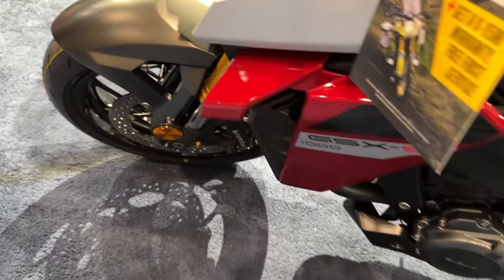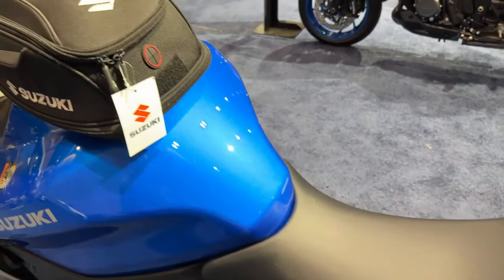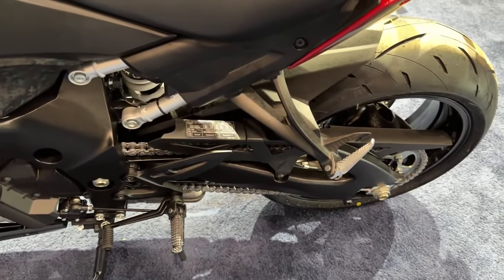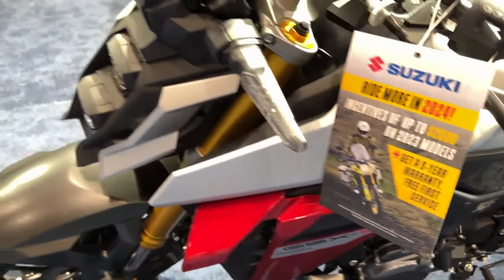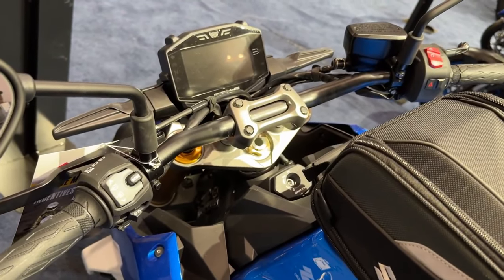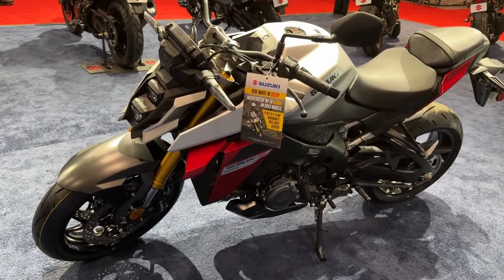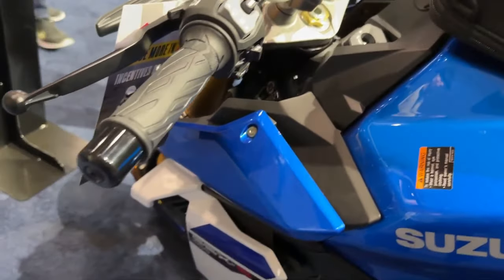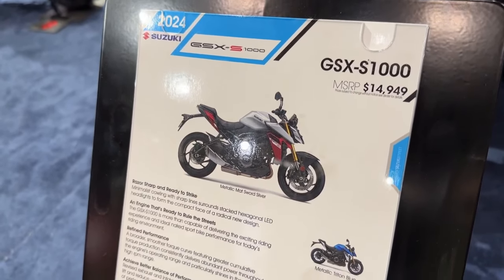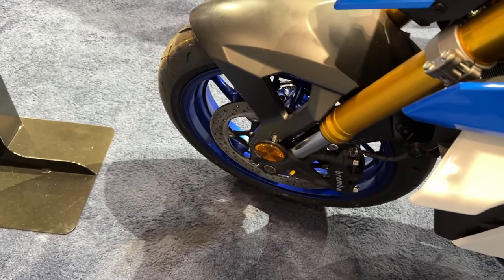The pure sport roadster. From the DNA of a super sport legend comes the pure sport roadster. The GSX-S1000 is a motorcycle built for real-world excitement. Derived from the legendary, championship-winning 2005–2008 generation GSX-R1000, the GSX-S lineup carries the spirit of the Suzuki GSX-R to the street, with shared technology and components packaged into a chassis designed specifically for street riding comfort. With the legendary heritage of the GSX-R family, the GSX-S1000 was born to deliver heart-pounding performance on every road you ride.